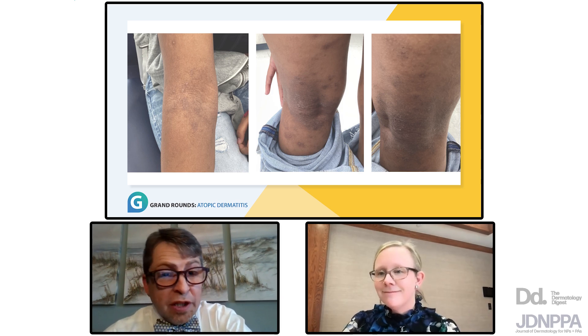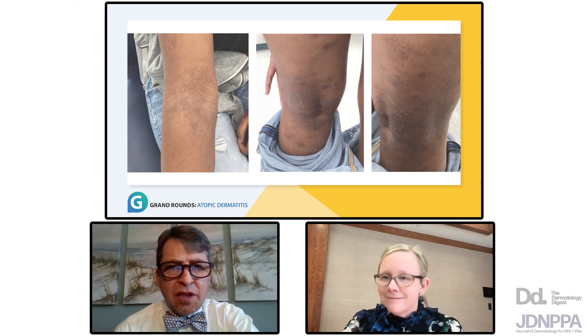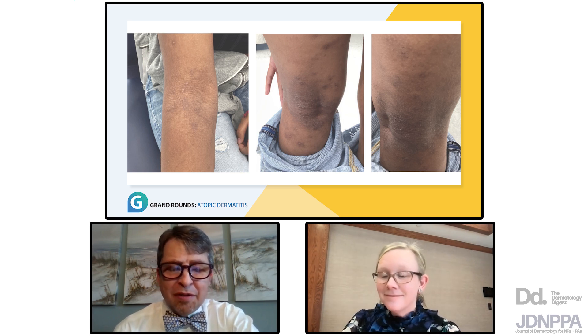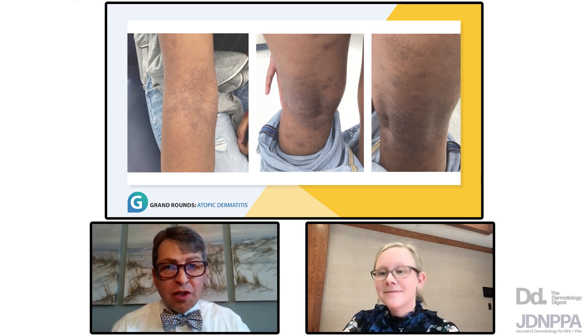No, to answer your question, no. But I do like what you talked about with this tactile sensation that some patients have. I remember when Fujisawa launched tacrolimus in 2000 — I think pimecrolimus came in 2001 or vice versa. When these products came out, they were originally called topical immunomodulators, TIMs. Then about a year and a half in, scientists who were also dermatologists pointed out that steroids are topical immunomodulators too, and they changed the acronym to call them TCIs.